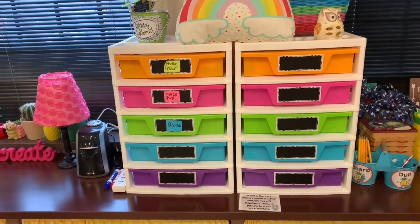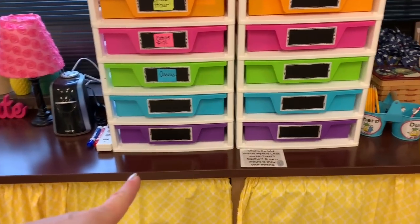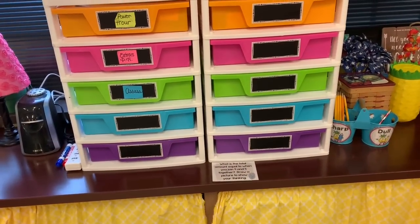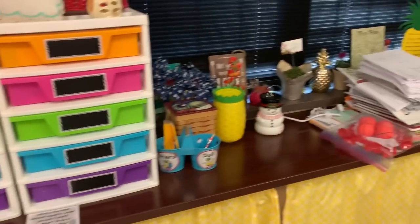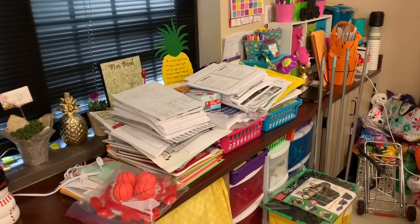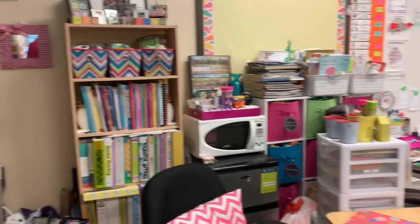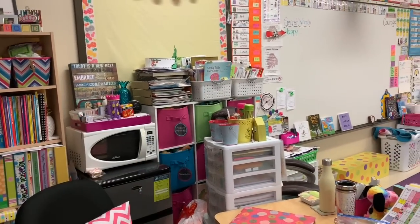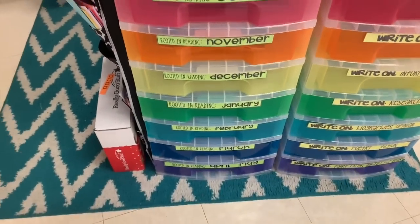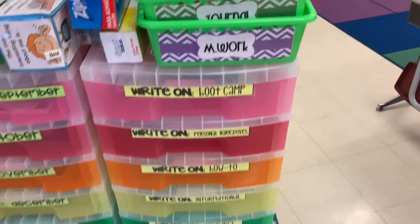Here are just miscellaneous things I keep in these drawers - I have all kinds of stuff: power hour materials, assessments, post-it notes in the bottom drawer for the kids to use for sticky note bookmarks. I have all kinds of copies made for the week stacked up back here. My desk area is a hot mess - teacher books, writing books back here, and all the Rooted in Reading activities for each month, all the writing activities for each type of writing.